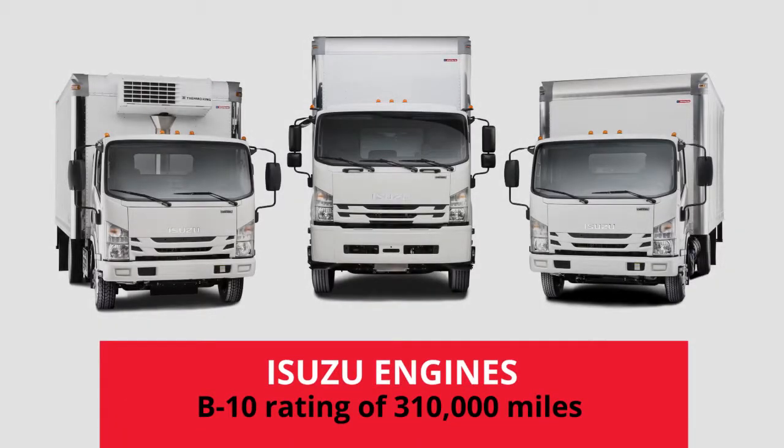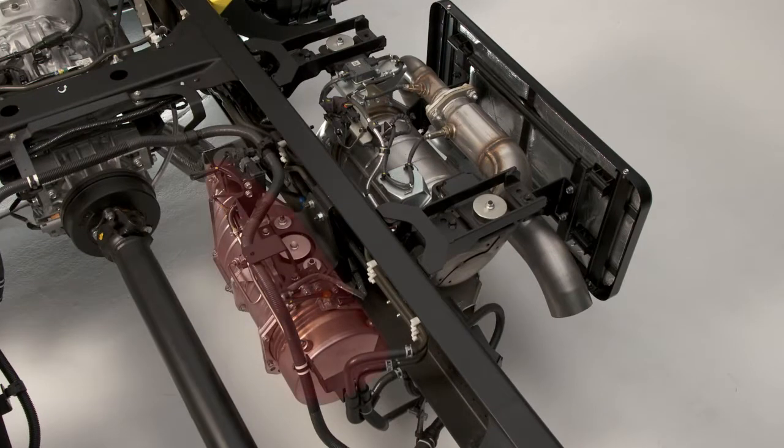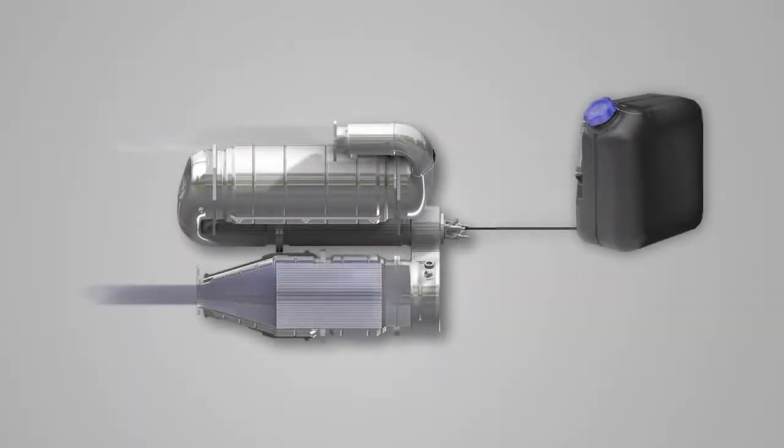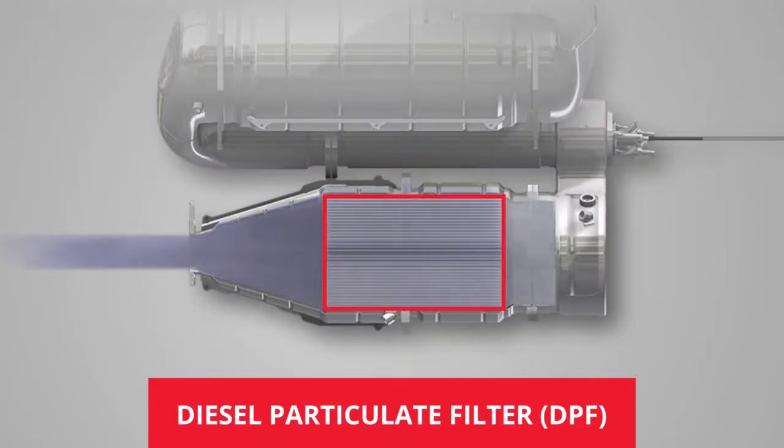Isuzu engines have class-leading B10 ratings of 310,000 miles. That means 90% of Isuzu engines will still be operating normally at that mileage. The reliable and clean operation of these engines is made possible by exhaust after-treatment systems located on the chassis, consisting of two key components: the diesel particulate filter and the selective catalytic reduction system with its diesel exhaust fluid. When exhaust leaves the engine, it enters the diesel particulate filter, or DPF.